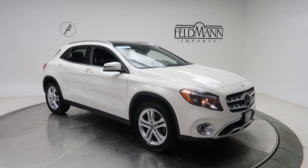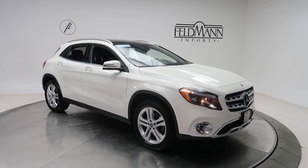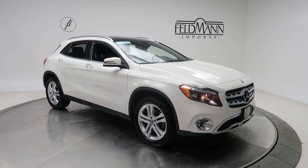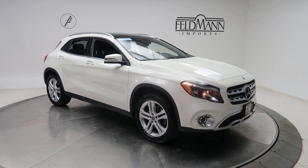Hey, how's it going everyone, this is Chris from Faldon Imports. Today we're taking a look at a certified pre-owned 2018 Mercedes-Benz GLA 250 4MATIC. This one's in polar white. Underneath it is a 2-liter 4-cylinder turbo with 208 horsepower and 258 pounds of torque.